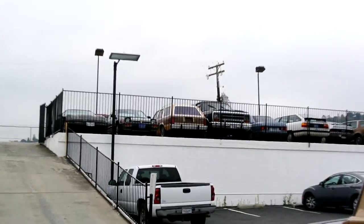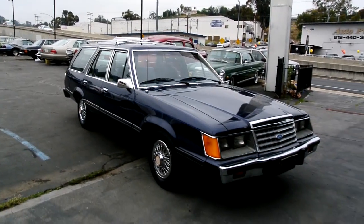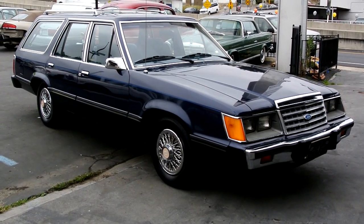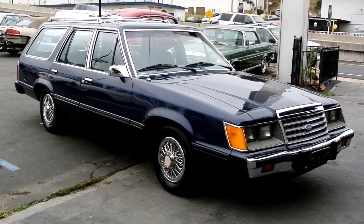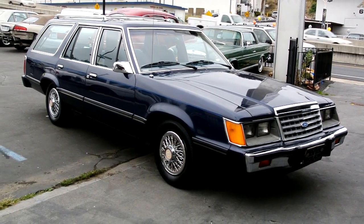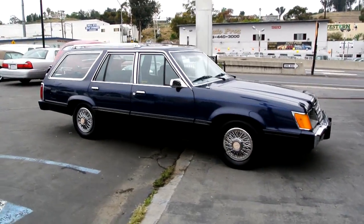Got a Fairmount right up there, Squire. Got a Granada up there. Got a couple of the bigger LTDs, Crown Vics. And this one doesn't have a Crown Vic or any other name placard on the nameplate — just straight up Ford LTD. And it is a wagon, an estate model.